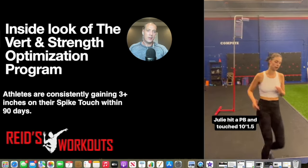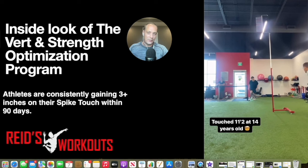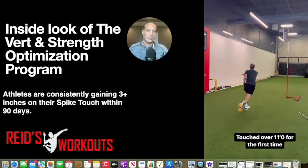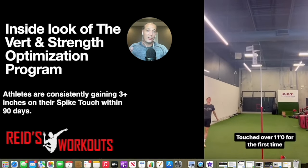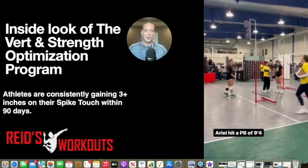Julie hit a PB of touching 10 feet one and a half inches. This is a 14-year-old touching 11 feet 2 inches — 11'2" is about the average spike touch height of a university outside hitter. This athlete hit 11 feet for the first time. Ariel, which you're going to see next, touched 9'4". She was starting two months ago at 9'1", so a pretty big vertical improvement.